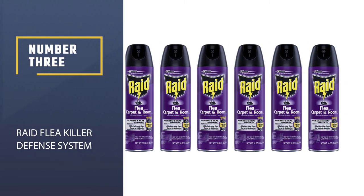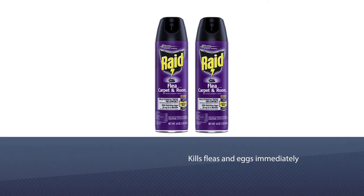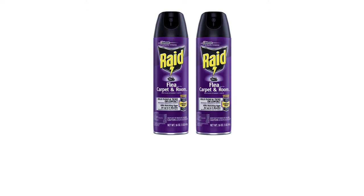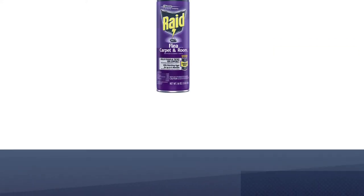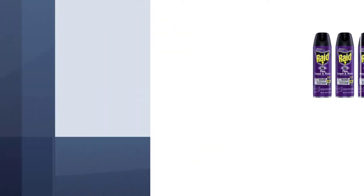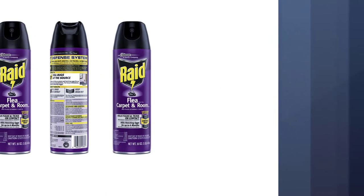Number three: Raid Flea Killer Defense System. This fogger kills fleas and eggs immediately upon contact and keeps them from returning or flea eggs from hatching for up to four months. You can use it on carpets and it doesn't stain or leave marks on surfaces. It also works on ticks. Do not spray with children or pets in the home, and leave the sprayed area while the fogger is in use.